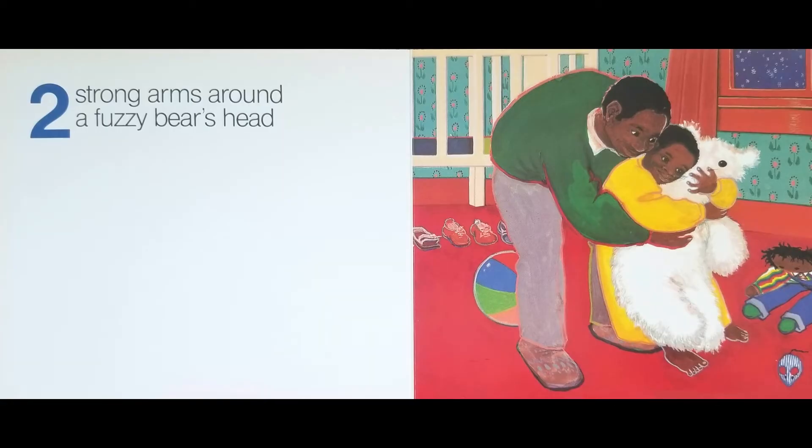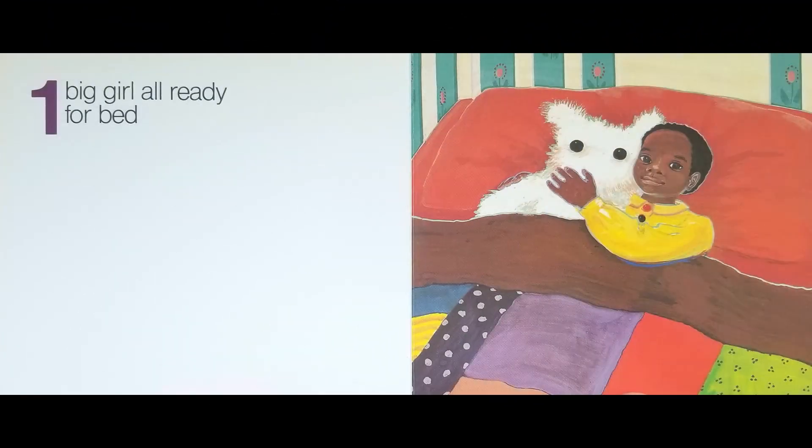Two strong arms around a fuzzy bear's head. One big girl, all ready for bed. The End.